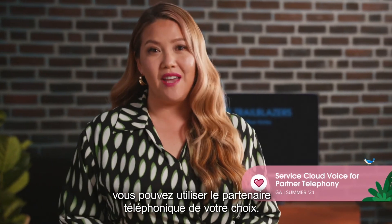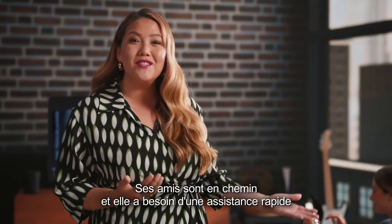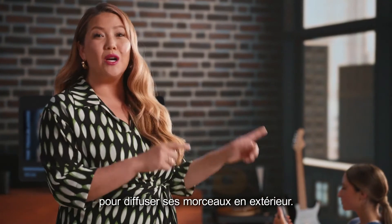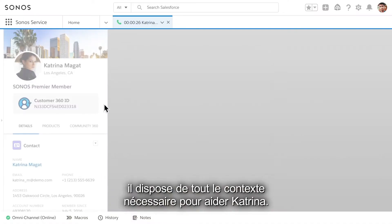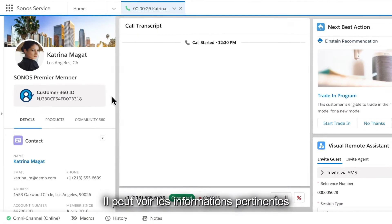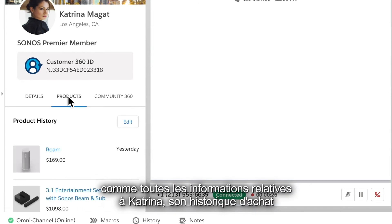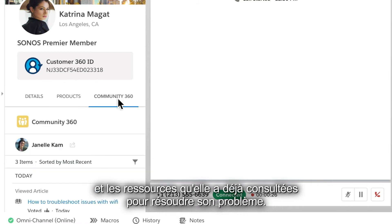And now, with Service Cloud Voice, you can use the telephony partner of choice. A customer call is coming in. Remember Katrina? Her friends are coming over and she needs a quick assist getting her tunes moved outside. As Toby accepts the call, he has all the context he needs to help Katrina. He can see relevant information pulled in from third-party systems, like all of Katrina's details, her purchase history, and the steps she's already taken to troubleshoot on her own.